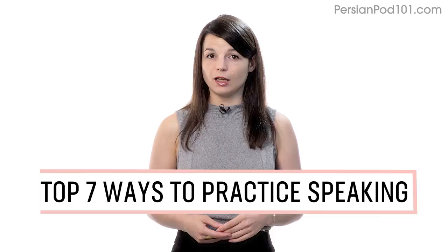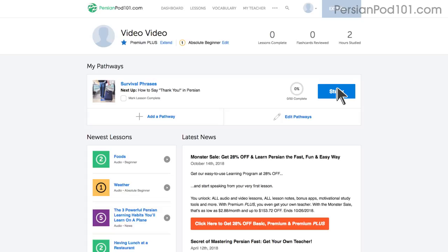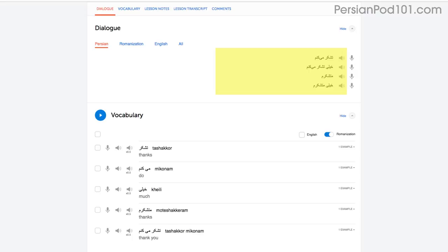Want to finally start speaking in your target language? In this guide, you'll discover the top seven ways to practice speaking on your own with our lessons. Number one: shadowing. Shadowing is a proven learning technique where all you do is repeat what you hear in order to practice speaking. Access any audio or video lesson on the site and press the play button to start. Then, as you listen or watch, just repeat the conversations.